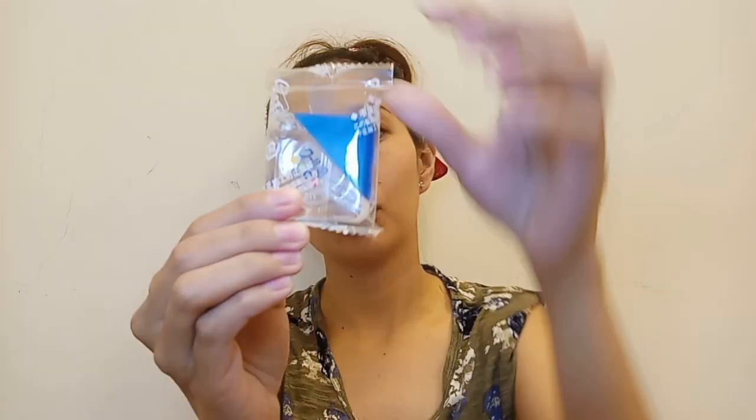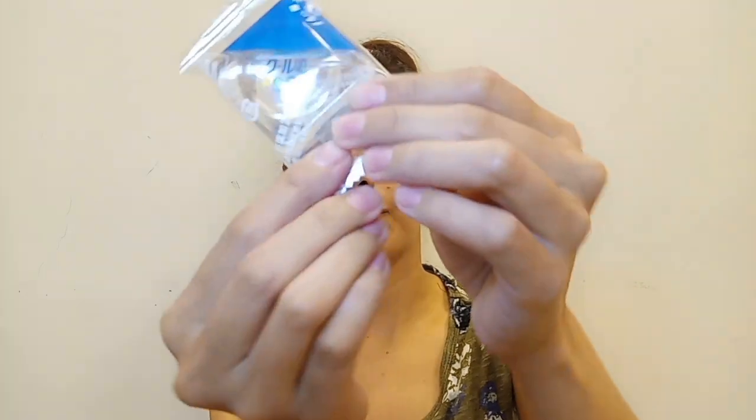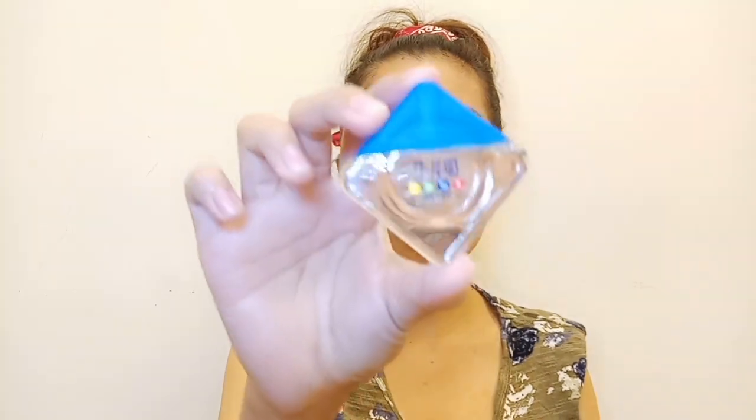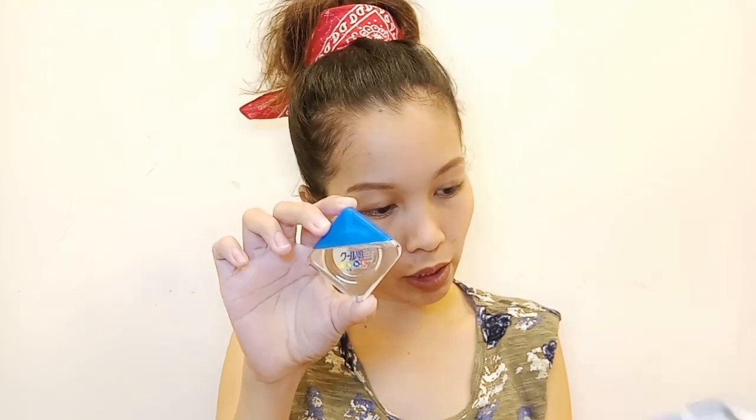So after the manual, ito na yung product. Ito yung itsura ng pinaka-product — naka-plastic pa siya. And ito na siya. So let's open. Ito na yung itsura ng pinaka-product. Maliit lang siya actually — 12ml lang. Naka-indicate naman sa box: 12ml lang siya.